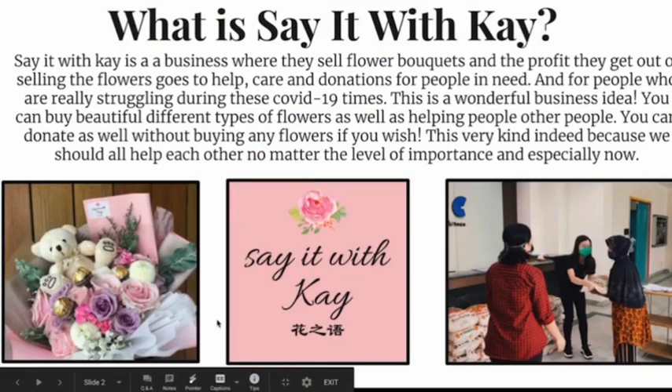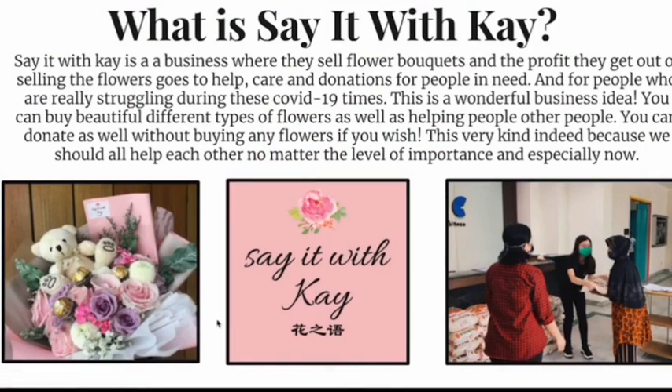Say It With K is a business where they sell flower bouquets, and the profit they get out of selling the flowers goes to help, care, and donations for people in need. And for people who are really struggling during these COVID-19 times, this is a wonderful business idea.